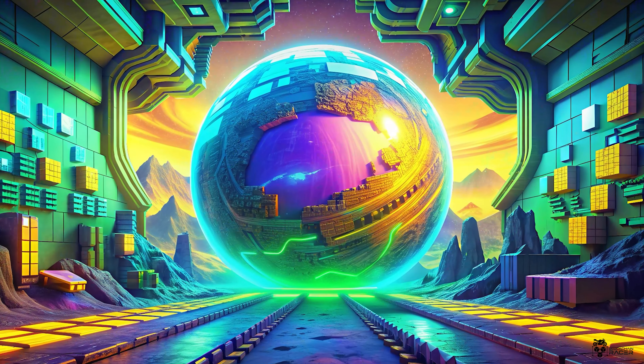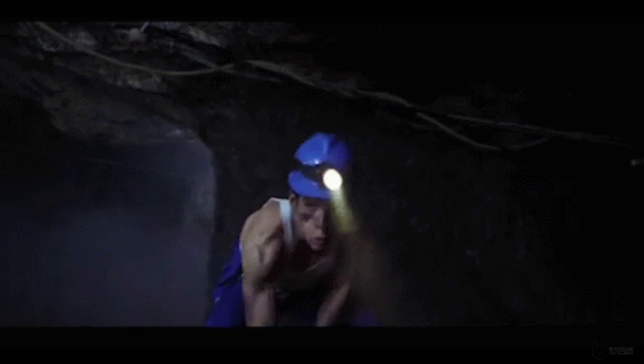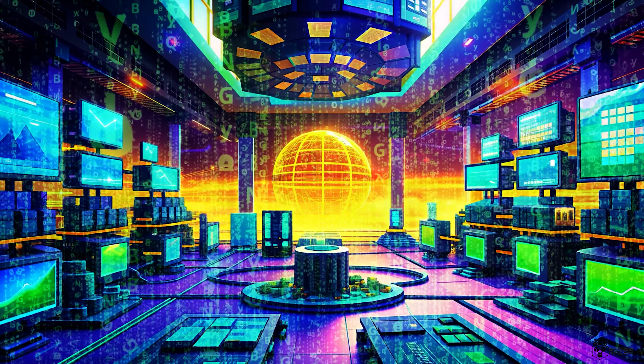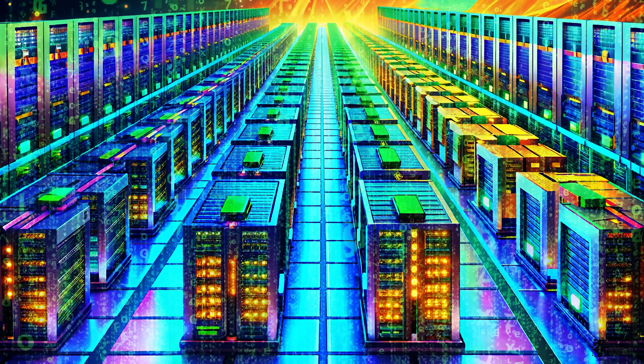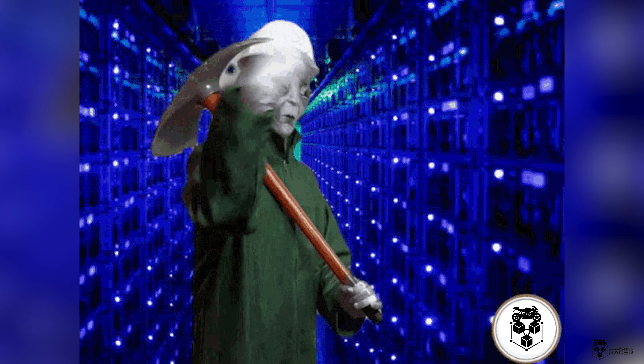Imagine a huge virtual mine stretching all over the globe. In this mine there are no pickaxes or jackhammers. Instead there is an army of computers tirelessly solving super tough puzzles. Welcome to the world of mining.